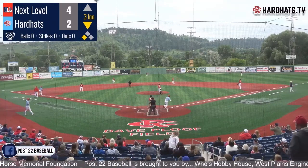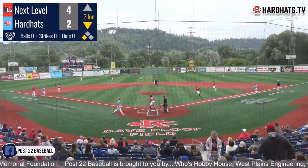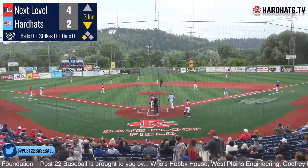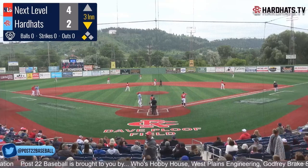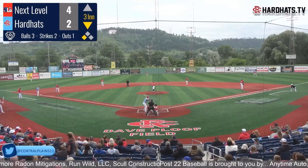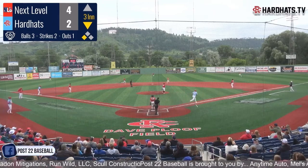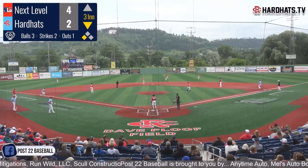That is a hard-hit ball up the line — popped up. Out number one on Harrison Goode. Full count now to Dietrich — he golfs one, but that's not going to be deep enough. DiBenedetto underneath it, he makes the play.